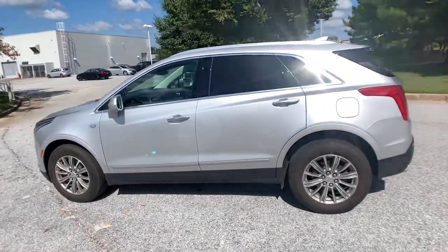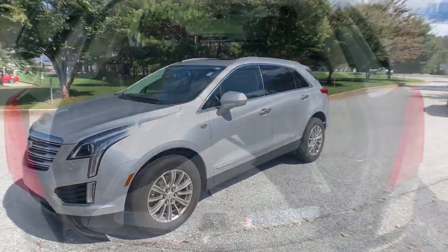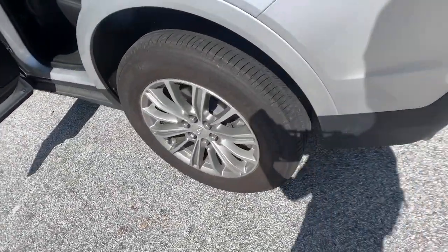Panoramic roof, all-wheel drive, keyless entry, sun/moonroof, premium sound system, remote engine start, keyless start, heated mirrors, satellite radio, backup camera.